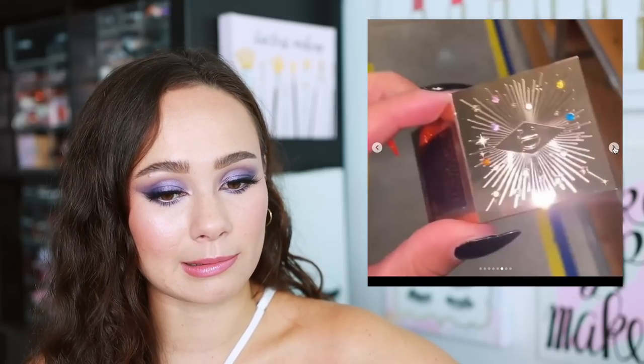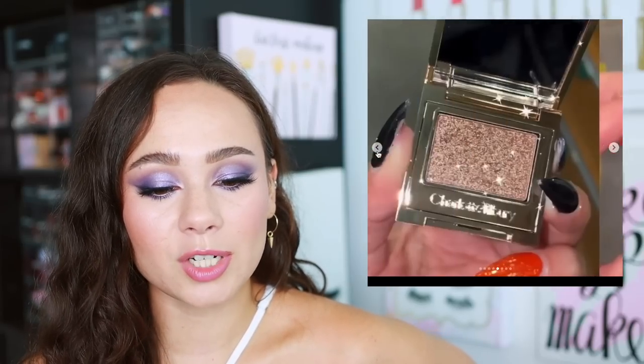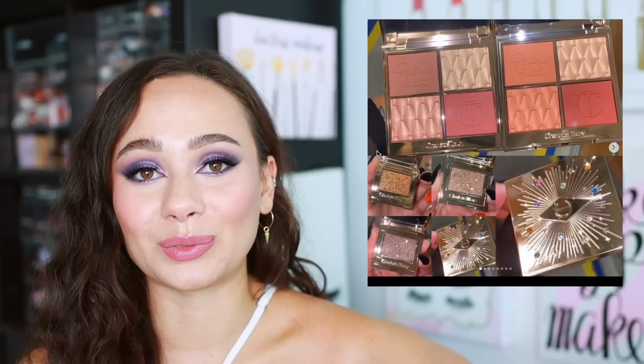We have some swatches and closer-look shots of some other items, including the quads, but I will be shopping those. Now let's talk about what I've never talked about on my channel before, because this was just recently leaked — these are going to be the Hypnotizing Pop Shots. These are definitely part of the holiday collection because of this packaging right here, which is normally what she does for the holidays. I love the little jewel elements she added to it.